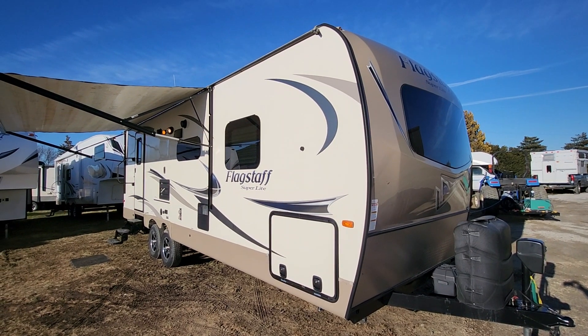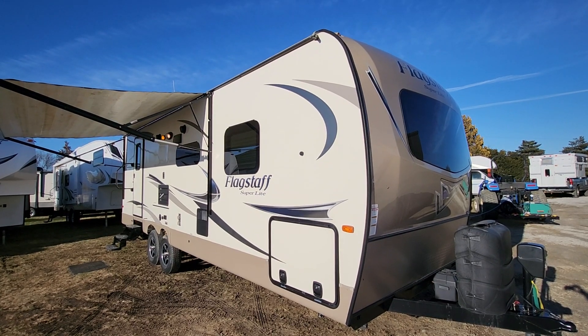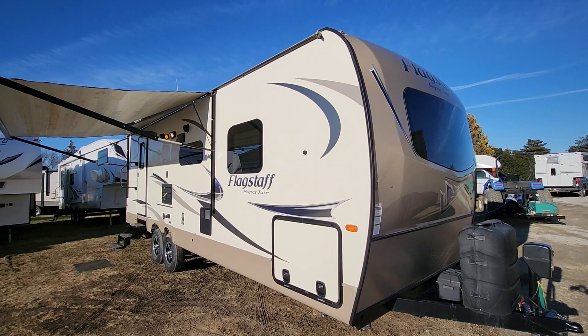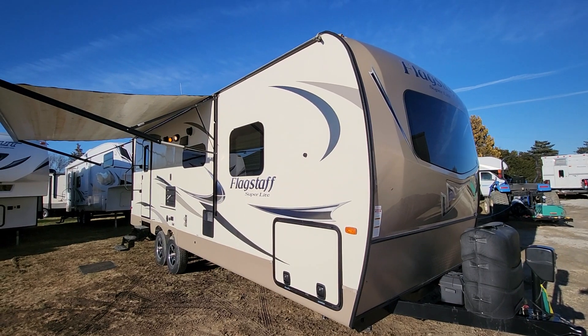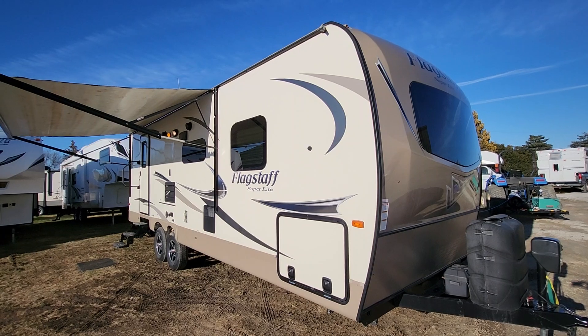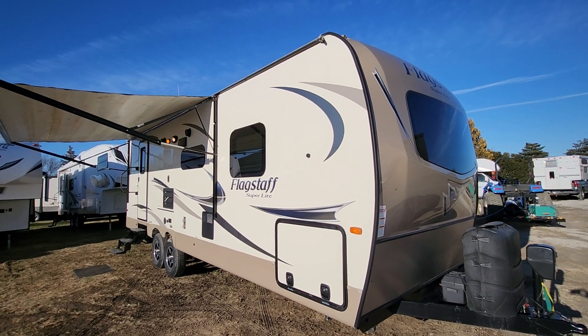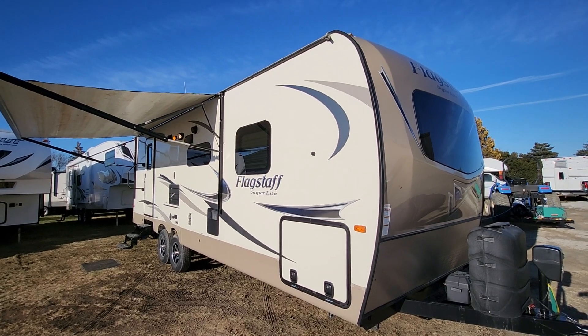We're going to do a video on a 2018 Flagstaff Superlite model 26 RBWS. It's a really nice travel trailer about 29 feet long and weighs about 6,000 pounds — kind of a couples coach floor plan set up to sleep six.